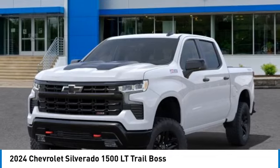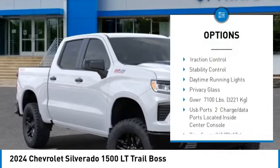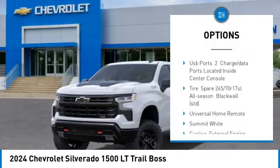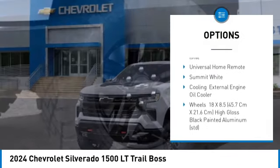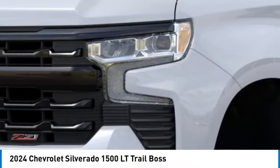Here are some of this vehicle's great options: four-wheel drive, tire pressure monitor, tow hitch, heated mirrors, aluminum wheels, remote engine start, traction control, stability control, daytime running lights, privacy glass.